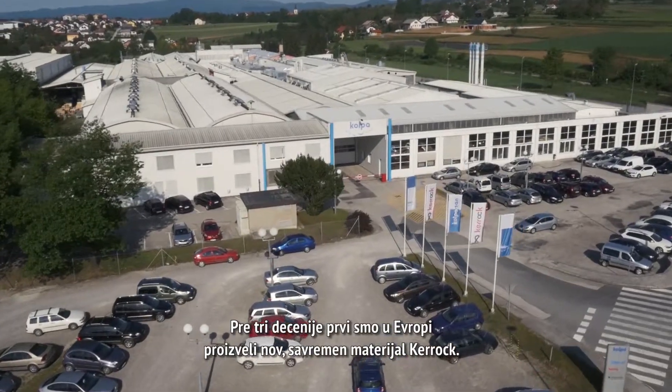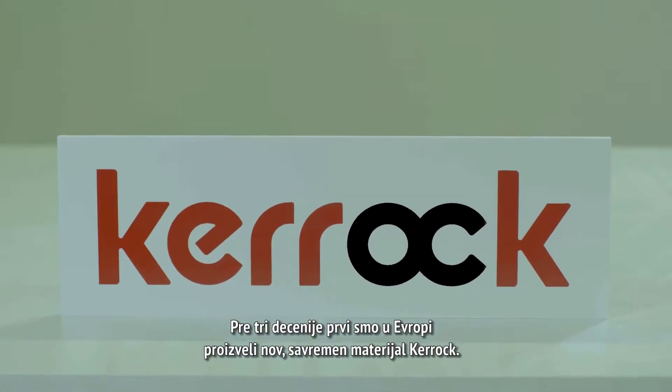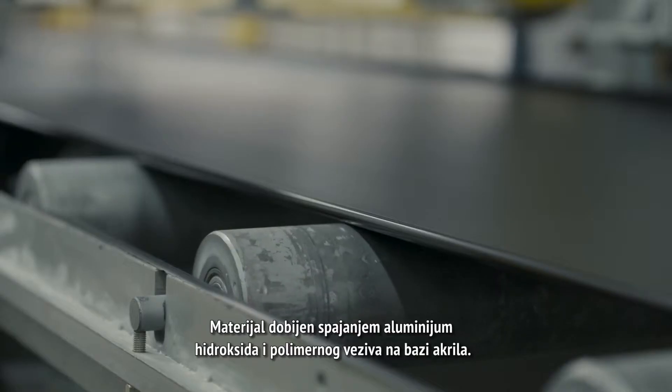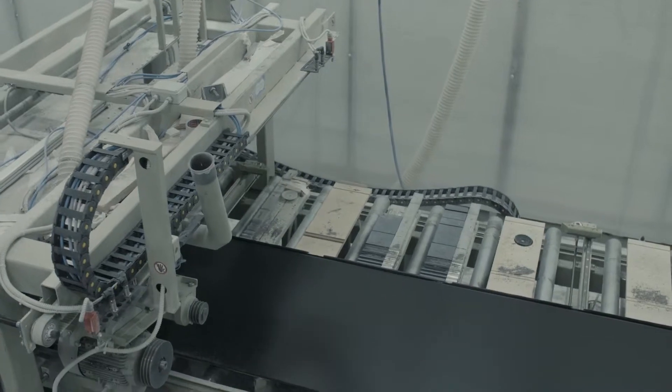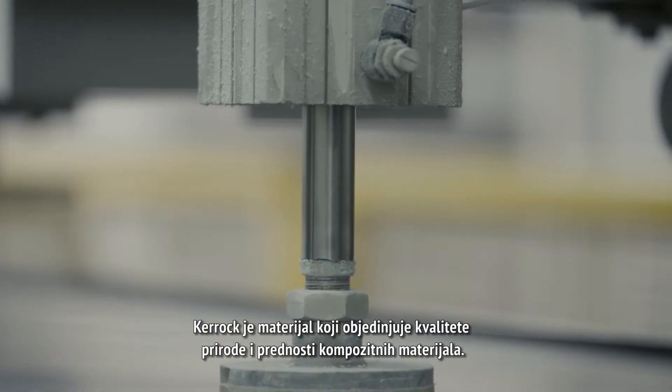Three decades ago, we were the first in Europe to create a new, modern material — KEROK — a material created by a fusion of aluminum hydroxide and a polymer-based acrylic binder. It combines the qualities of nature and the benefits of composite materials.